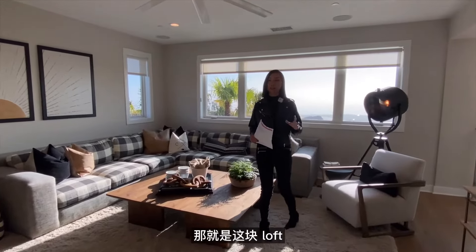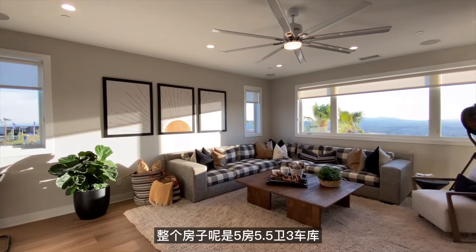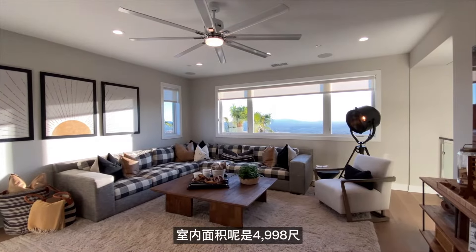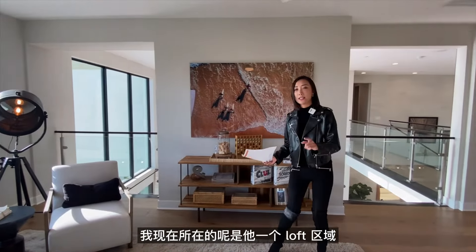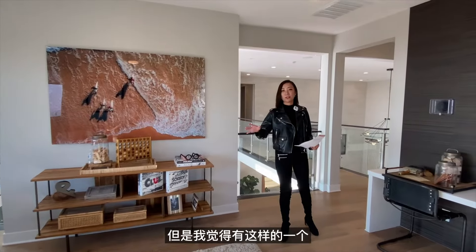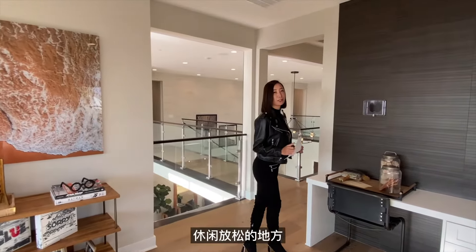二楼同样面对后院景观，这里有一个loft区域。整个房子是五房五点五卫、三车库，室内面积约4998平方尺。这个loft也可以升级成第六间卧室，但作为休闲放松的空间也非常棒。